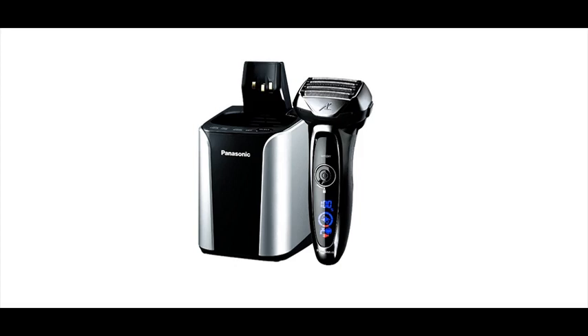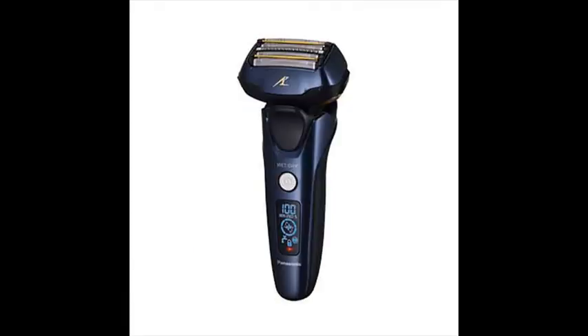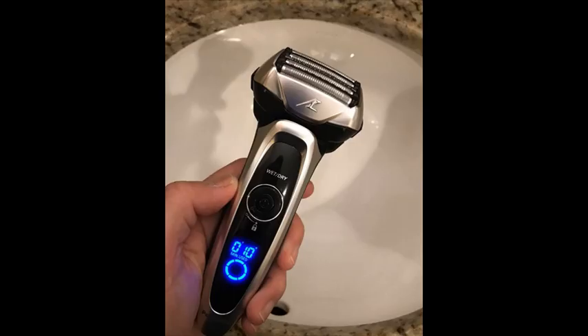The Multi-Flex Pivoting Head allows the cordless shaver to float effortlessly along the contours of your face for a clean shave, especially around your sideburns and under your chin.